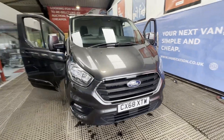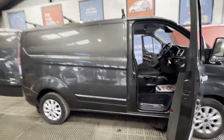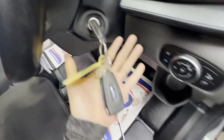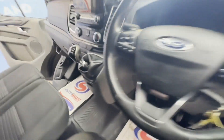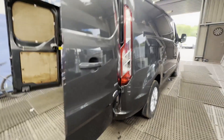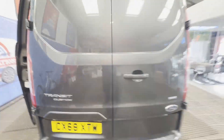Model 68 plate Ford Transit Custom 2.0 TD 130 PS 280 Limited, front wheel drive, L1, very low miles at 34k. Nice smiling face body, gray panel van, mileage 34,626. MOT to the 27th of September 2024. Engine 1996cc 2.0 TD CI 130 PS.